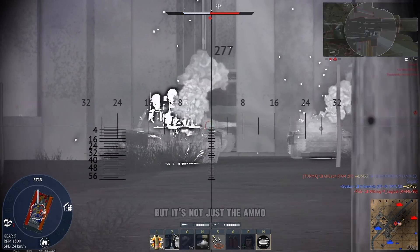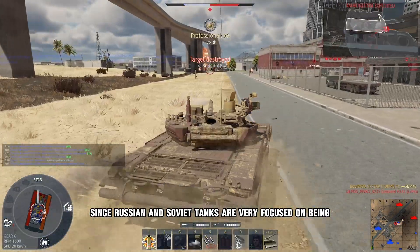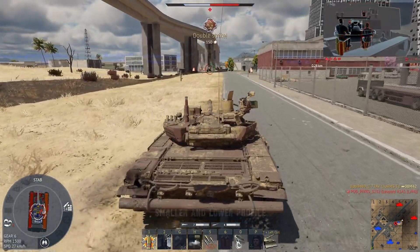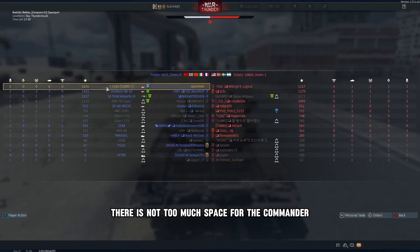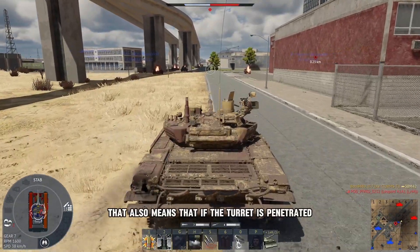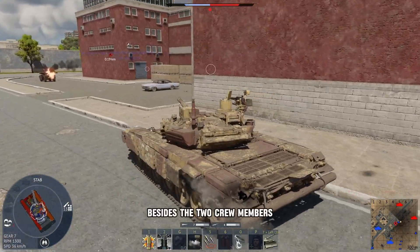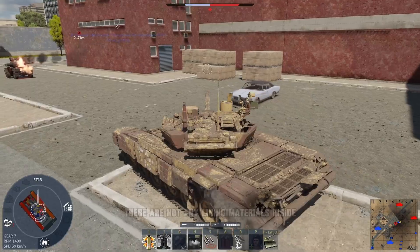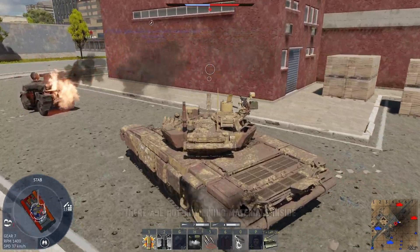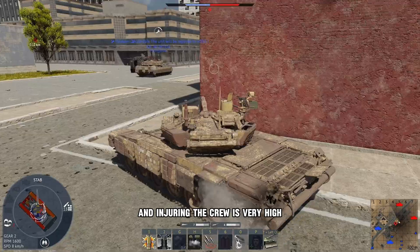It's not just the ammo that presents a problem for the crew. Since Russian and Soviet tanks are very focused on being smaller and lower profile, that also means there is not too much space for the commander and the gunner, who are located inside the turret. That also means that if the turret is penetrated, there aren't a lot of things to hit besides the two crew members. Also, there are no lining materials inside, which means the chance of internal armor splintering and injuring the crew is very high as well.